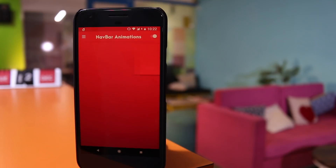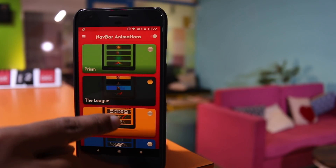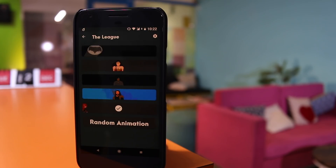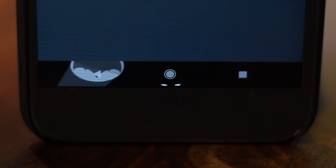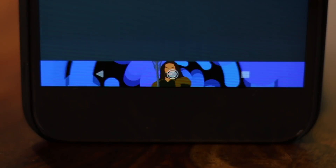Ever since Android Nougat opened the possibility to customize the navigation bar, thanks to the application Navbar Animation, you can get exactly that on any smartphone. Simply launch the application and enable it using the toggle at the top right corner. To apply an animation, find the card you like and tap on it. At this moment, the application has 18 categories like Batman, Wonder Woman, and Khal Drogo.